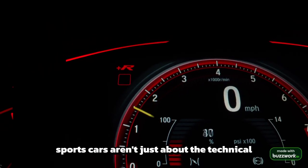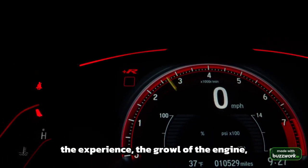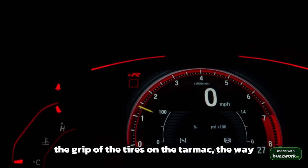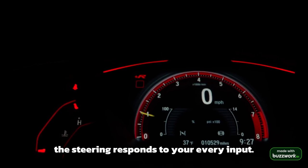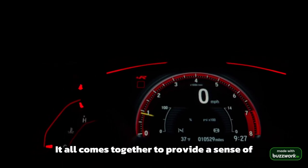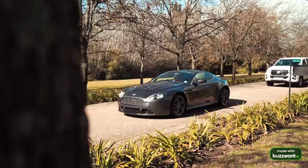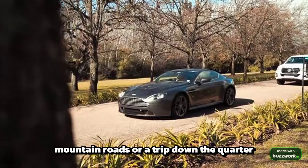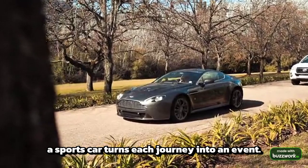However, sports cars aren't just about the technical specifications — they're about the experience. The growl of the engine, the grip of the tires on the tarmac, the way the steering responds to your every input. It all comes together to provide a sense of freedom and excitement that few other vehicles can deliver. Whether it's a Sunday drive through winding mountain roads or a trip down the quarter-mile strip, a sports car turns each journey into an event.